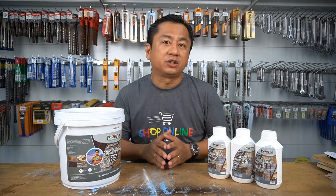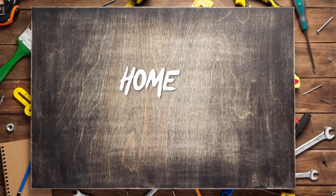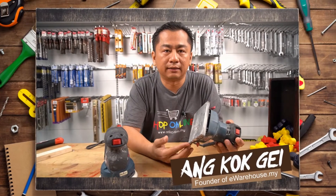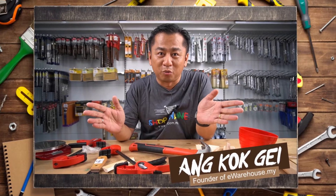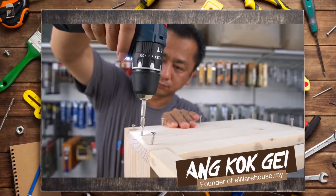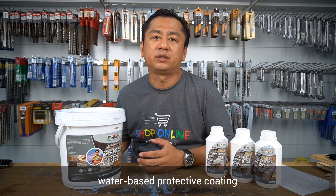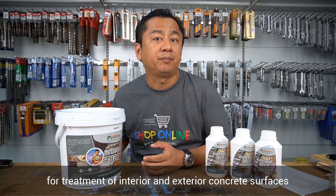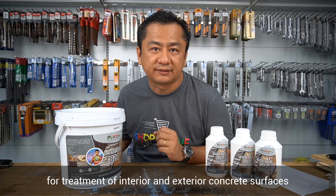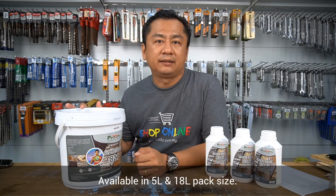And today we're going to talk about Pentene's Let's Seal 821 Transparent Protective Acrylic Coating. Pentene's Let's Seal 821 is a specially formulated, colourless water-based protective coating with added ultraviolet UV additive for treatment of interior and exterior concrete surfaces against staining. This is a 5 litre packing and we also have an 18 litre pack size.